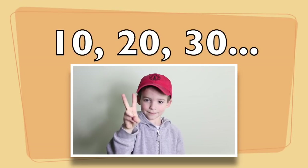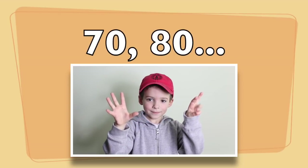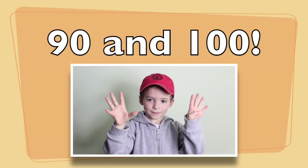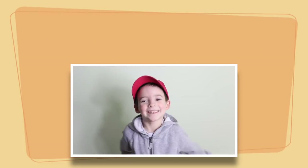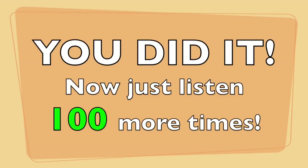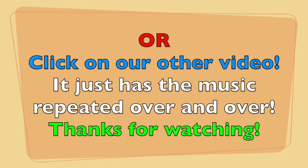10, 20, 30, 40, 50, 60, 70, 80, 90, and 100. Thank you!